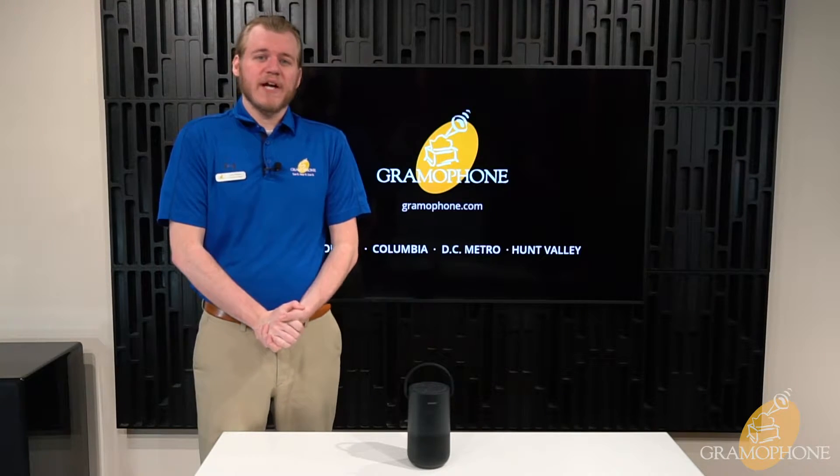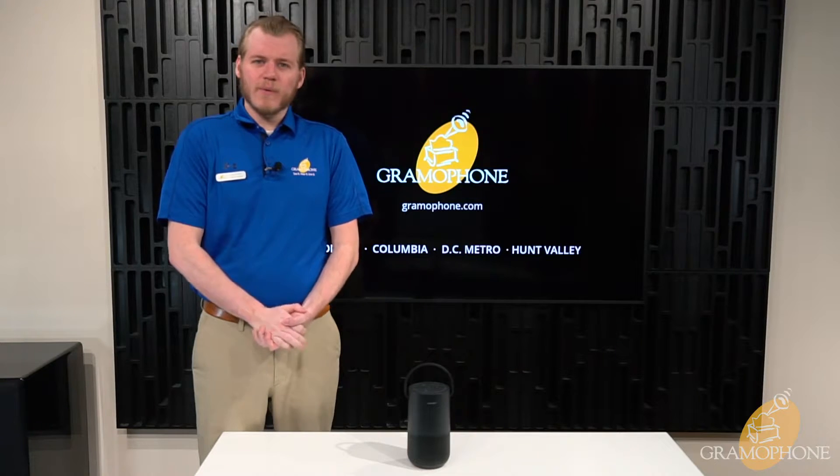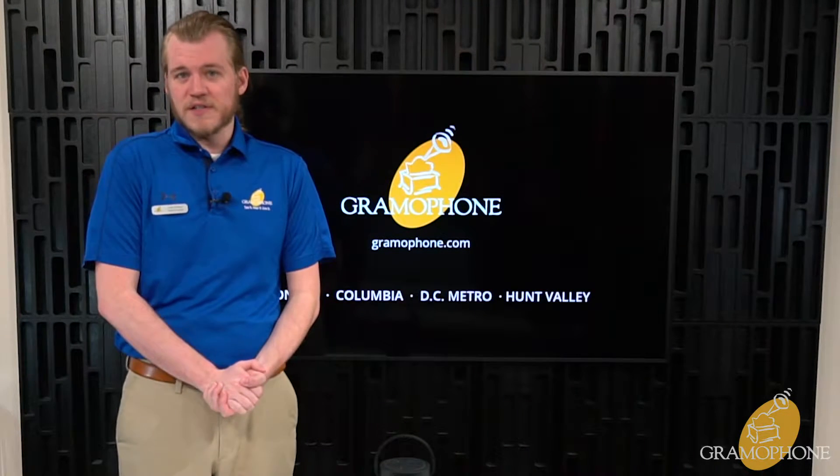Hello there, my name is Luke, and I'm a digital concierge with Gramophone. Now you may be asking, Luke, what is a digital concierge? Well, my YouTube friends, my position is all about product knowledge, and today I am here to share my expertise on one product in particular.